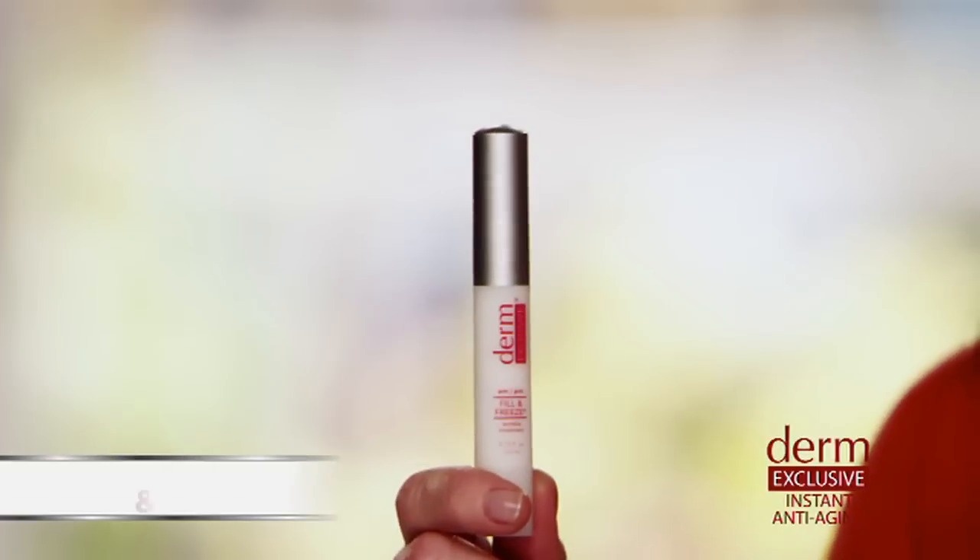The skin is firmer and smoother and absolutely looks years younger. That's the way I get to feel every day, thanks to this — Derm Exclusive Fill & Freeze. It's an instant wrinkle eraser for all those fine lines and wrinkles we gain as we age, and yes, I have them too.